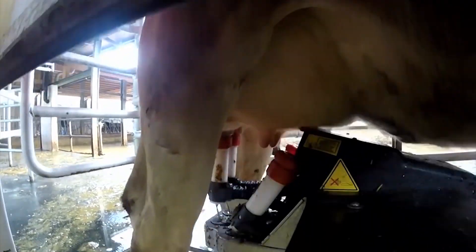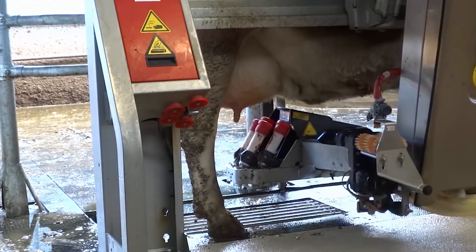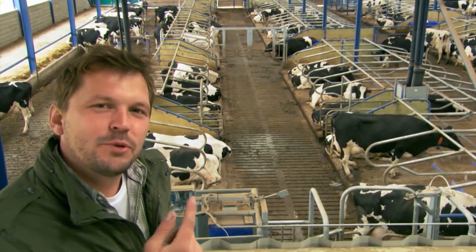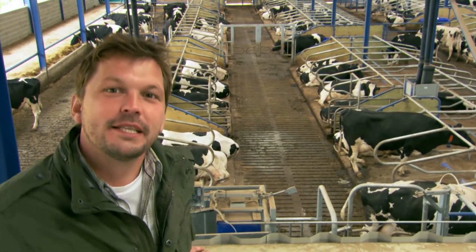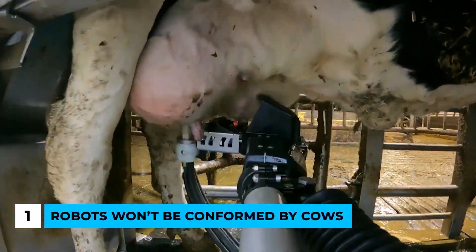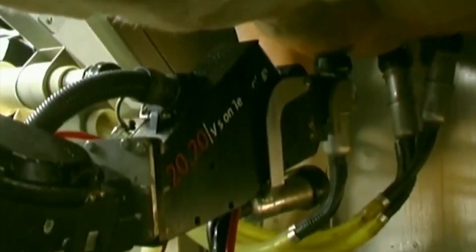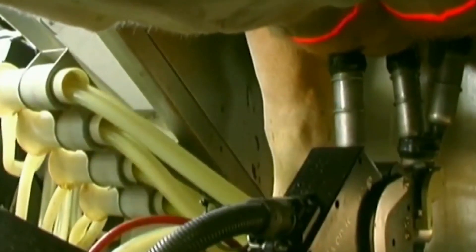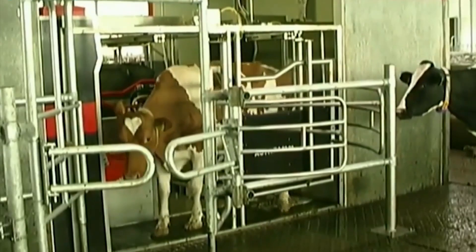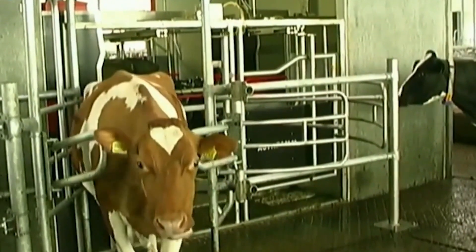Let us discuss the myths about robotic milking. Robotic milking has shown great success around the world, but like it usually happens, there have been some myths spreading around. Myth number one: robots won't be accepted by cows. As practice showed, this is very false. Cows actually feel far more comfortable around these robots than around humans. They seem much happier and relaxed when humans do not interfere with their daily life.